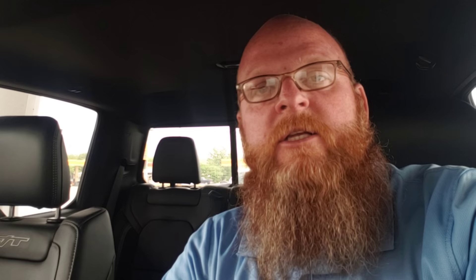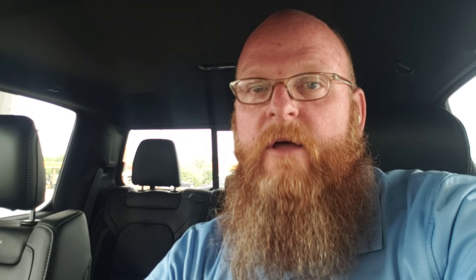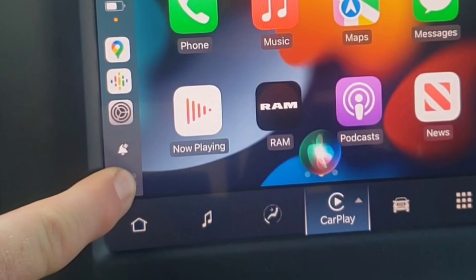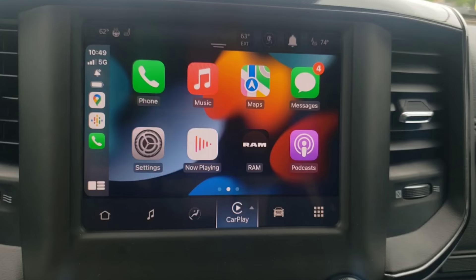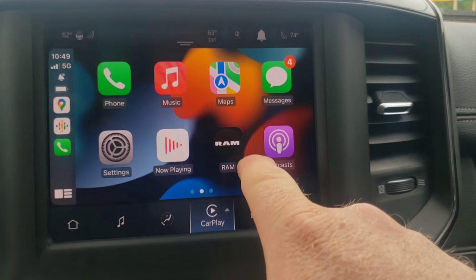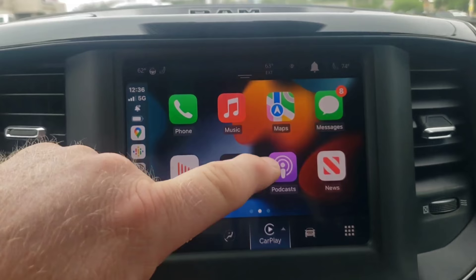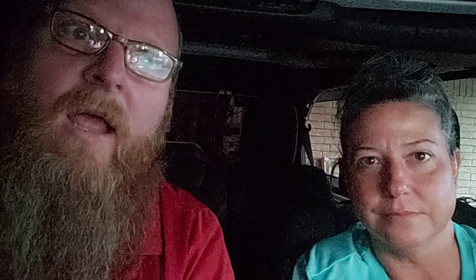With the Uconnect 5 radio system, RAM changed the way they did voice recognition. If the radio doesn't have factory navigation, voice commands can only be done through Siri or Google Assistant. The way to tell if you have factory navigation is just look on the screen — if there isn't a nav icon on the bottom row of buttons, then you don't have factory navigation. I can activate Siri three different ways: if Siri is set up to always listen, I can just say Hey Siri; or press and hold the Siri icon on screen; or press and hold the VR button. The RAM icon here is where Ford, Chevy, and Toyota all had their own icon in that place. When I press the app button, it closes CarPlay and takes me back to the regular radio screen.